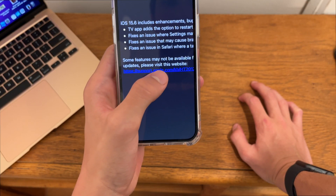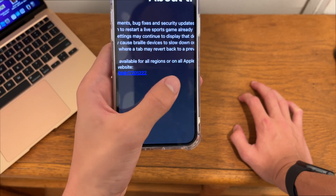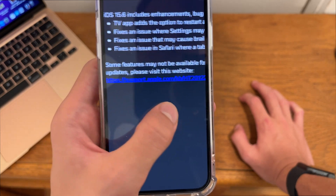These are the official release notes of iOS 15.6. It says here that the TV app has an option to restart Live Sports already in progress, and pause, rewind, or fast forward. That is pretty nice if you watch Live Sports.